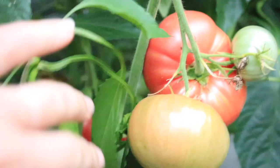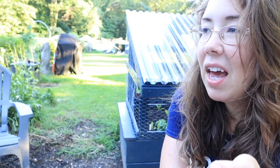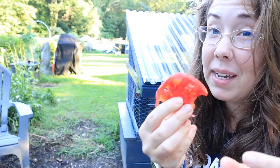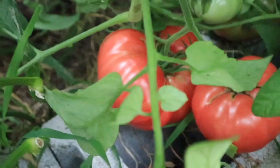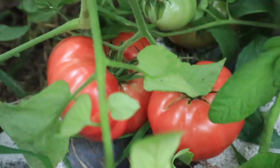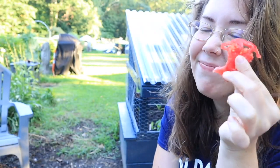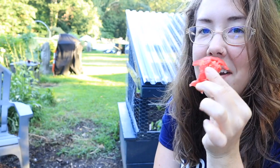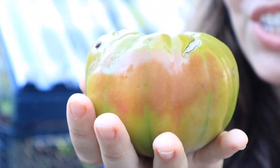It blends really nicely with the sweet undertone. I don't know — the more tomatoes I try, if I could only grow one big red tomato I think it's going to be the Triple Crop. Although I know there are thousands of tomato varieties out there and I haven't tried nearly all of them, so maybe there's something else. But until I find something better, I think this one keeps number one on my choice of big reds.